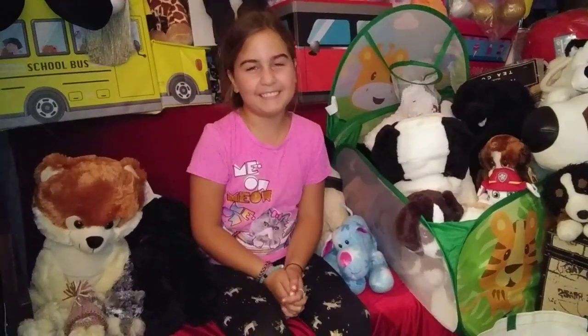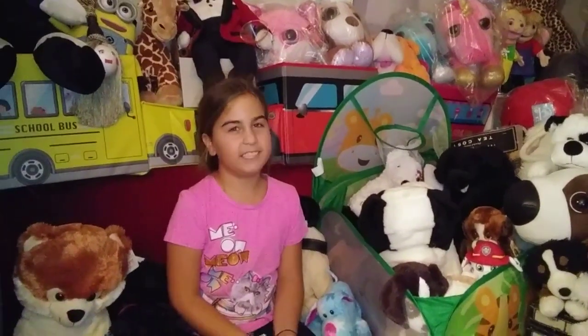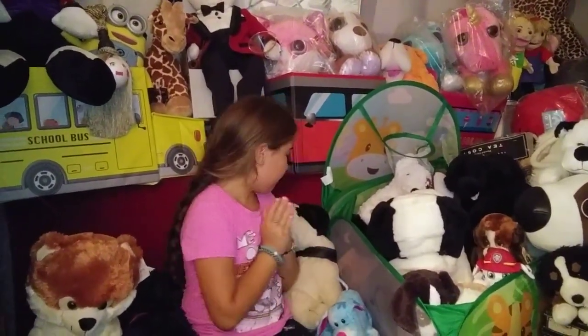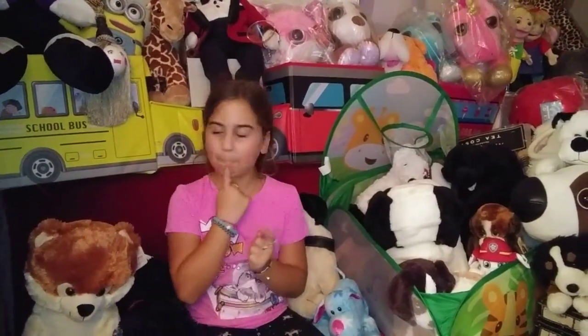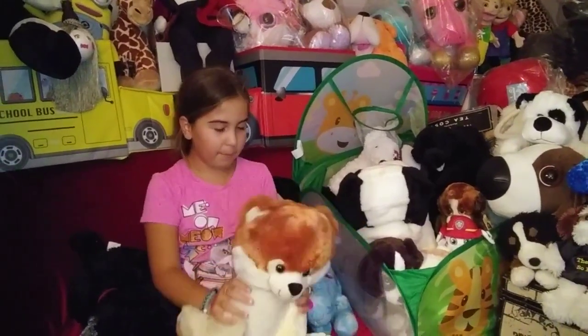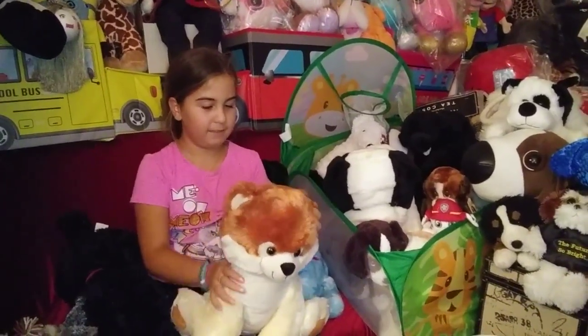Hello and welcome back to Stuffed Daniels Rescue. Today I am showing you part two of the dogs collection. So first let's start off with this one. This is a Pomeranian, a giant one — the softest dog ever.